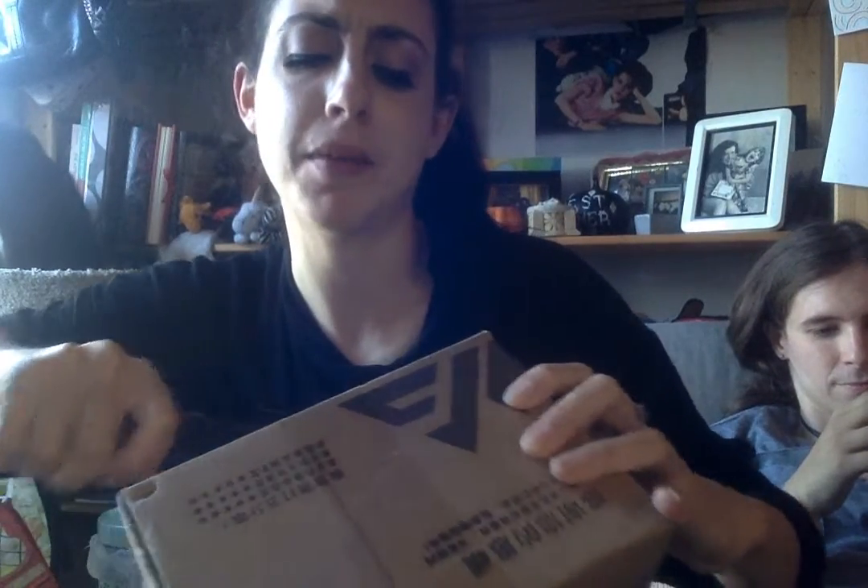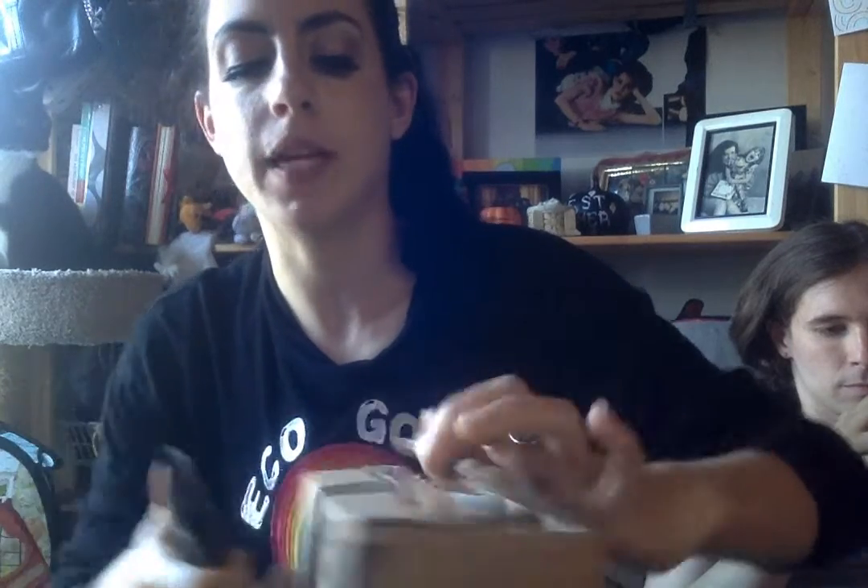Quick unboxing here featuring Heather and Pico behind me. I want to say this is maybe from Notebook Therapy, which is an Instagram page that I follow, and they were having like some kind of sale and I needed pens.